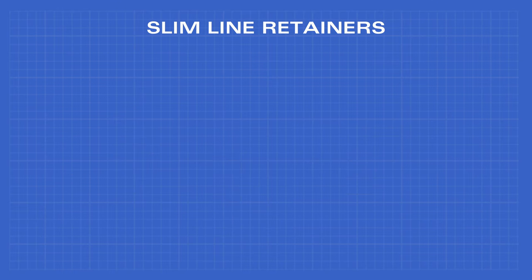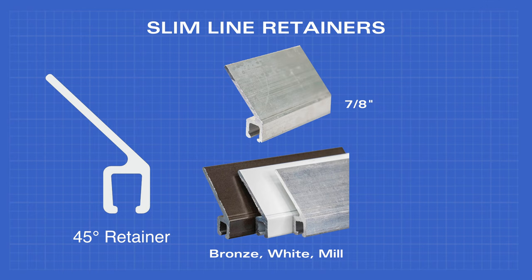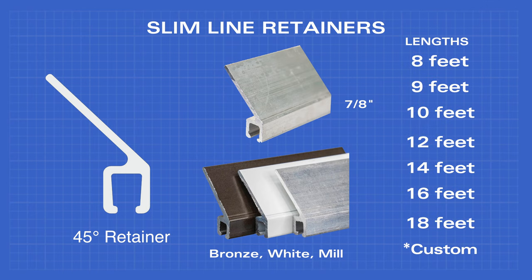The 45 degree retainer comes in 7/8 inch width and bronze, white, or mill finish, and comes in lengths of 8, 9, 10, 12, 14, 16, and 18 feet, as well as custom lengths if needed.